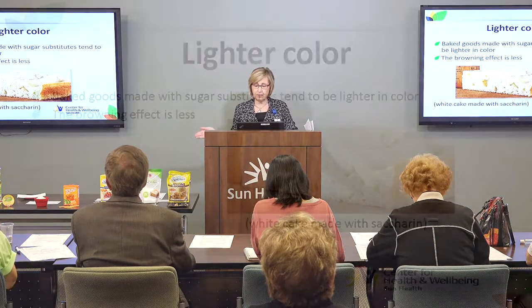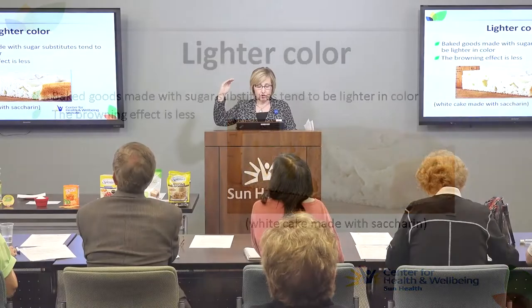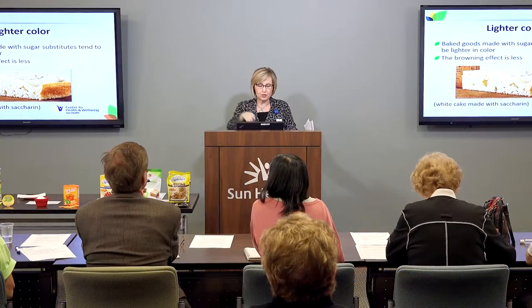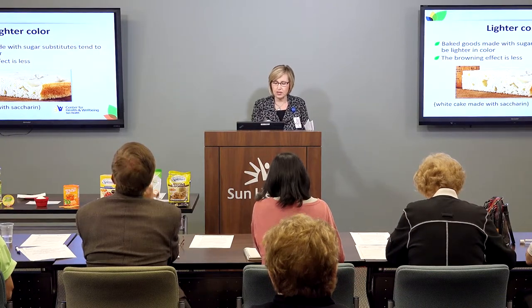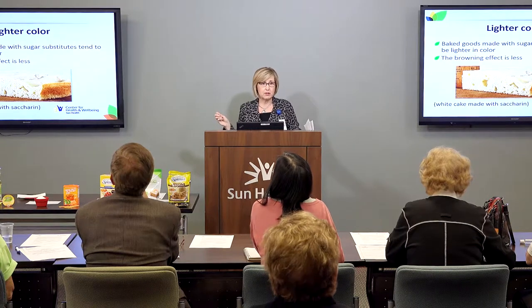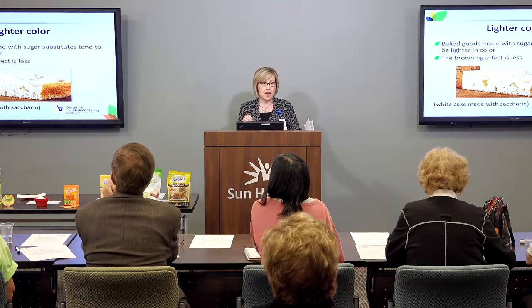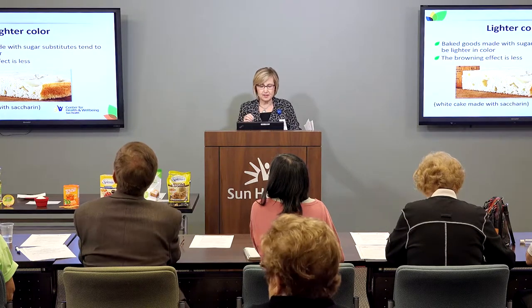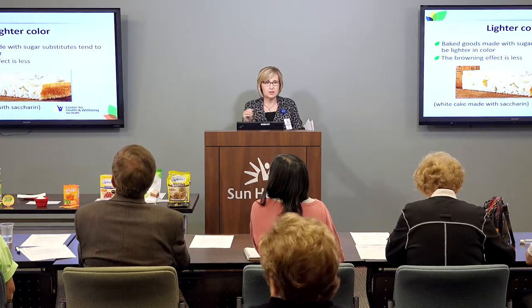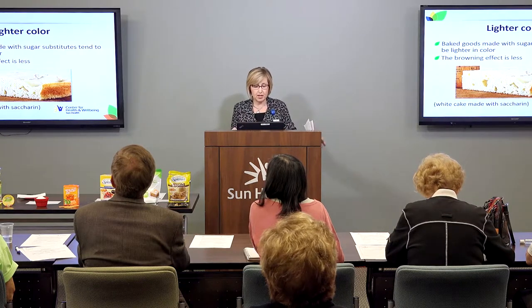This is an example of a white cake made with saccharin — you can see how it is much lighter in color. Saccharin is the oldest sweetener; it's been around since World War I when there was no sugar and they used saccharin instead. We still use it today. It doesn't make the best sugar substitute in your baked goods, but you can see how much lighter this white cake is when made with saccharin.